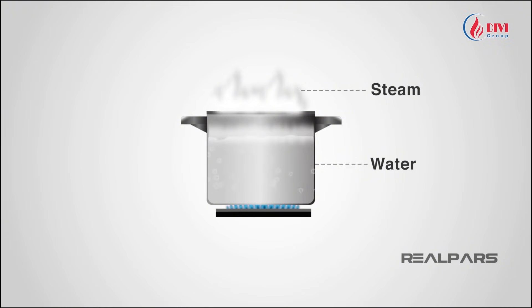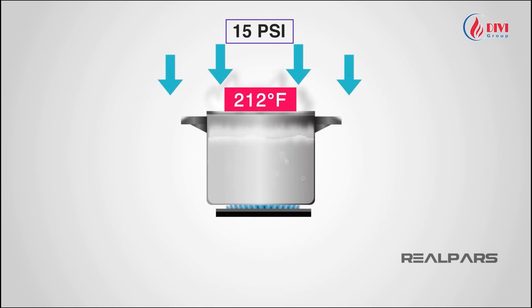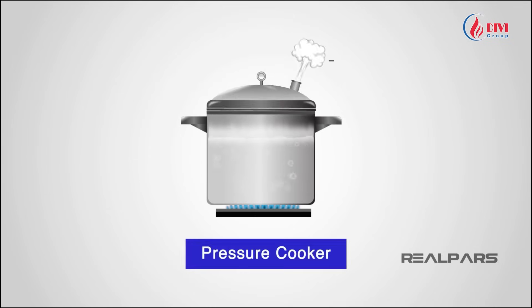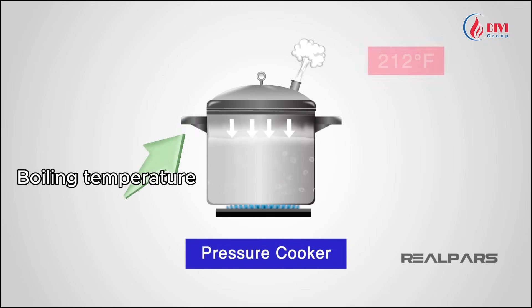Water and steam are excellent heat carriers and environmentally friendly. At atmospheric pressure, water boils at 100 degrees Celsius. By sealing the pot and increasing the pressure, the boiling point rises. This is the principle of a pressure cooker — higher pressure means a higher boiling temperature.